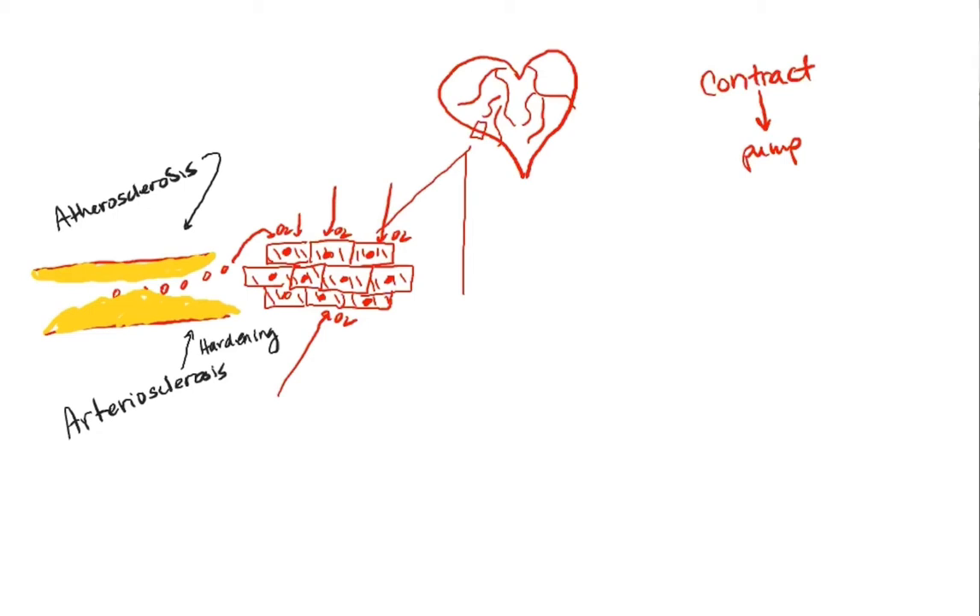So in the beginning it's atherosclerosis, and then arteriosclerosis follows. Just be able to recognize the words atherosclerosis and arteriosclerosis as a consequence of a lot of plaque. I need you to understand that the coronary arteries supply oxygen to cardiomyocytes. What are cardiomyocytes? Those are heart muscle cells.